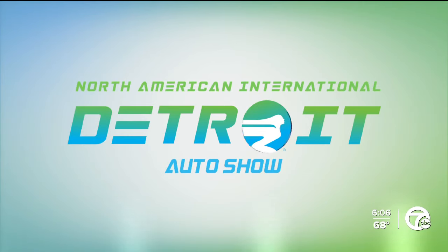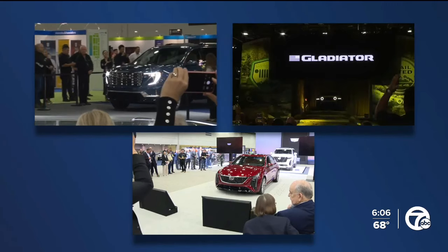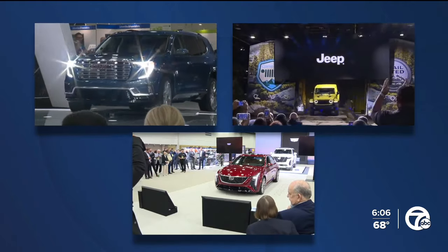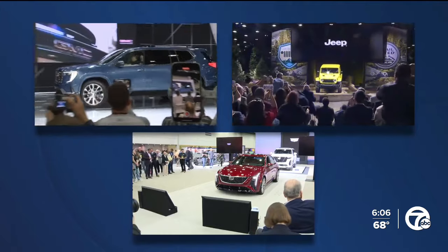More than 35 automakers are on hand for the big event this week. It kicked off today with Media Day and some big reveals from the Detroit 3 automakers. Cadillac unveiled its new CT5, Jeep pulled back the curtain on its all-new Gladiator, and we got our first look at this year's GMC Acadia.